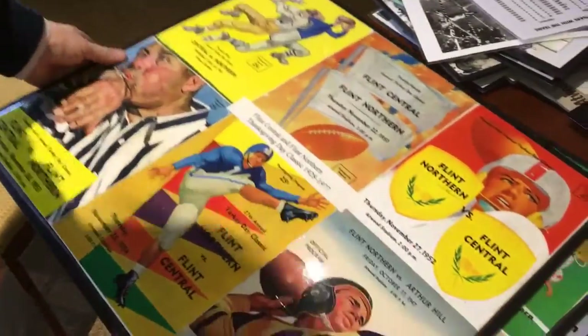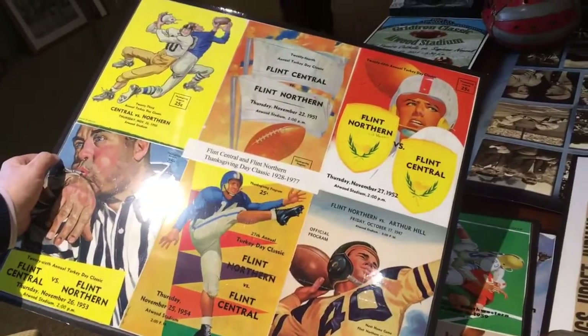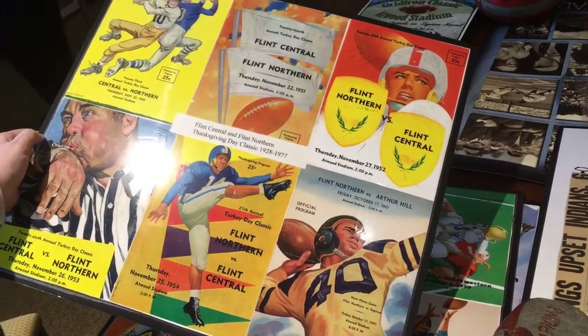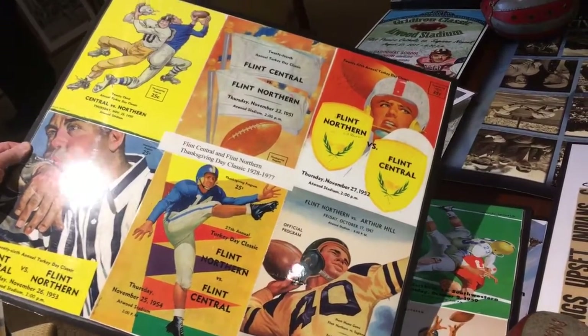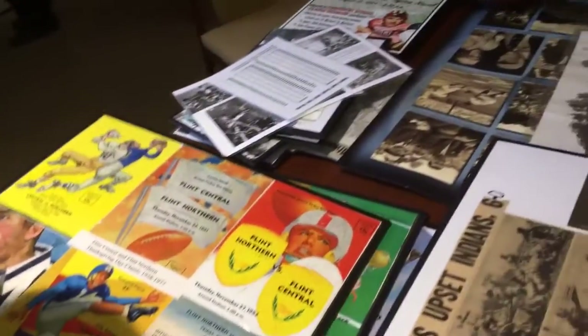We also have a collection of old covers for game programs from Turkey Day, or nearby anyway. Most of them are from Turkey Day games. Mr. Bryant was kind enough to put all this together — we have a big collection of that.